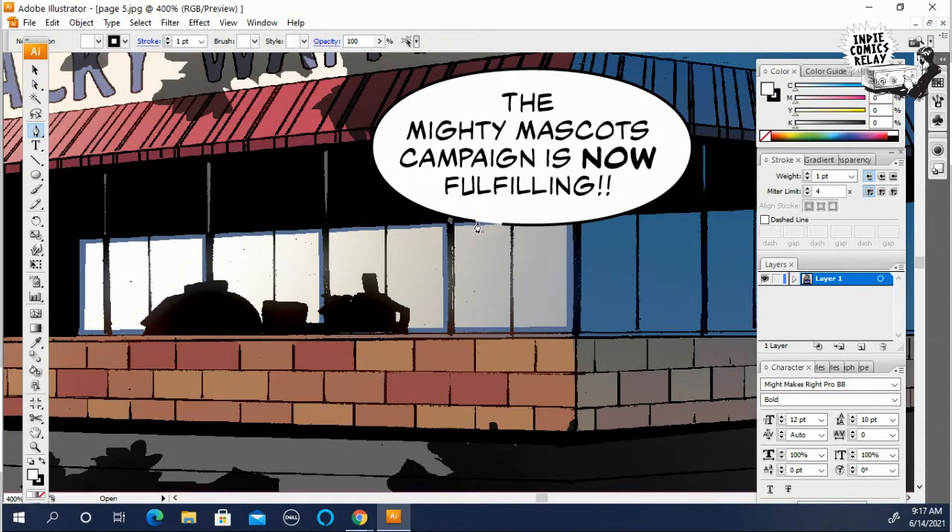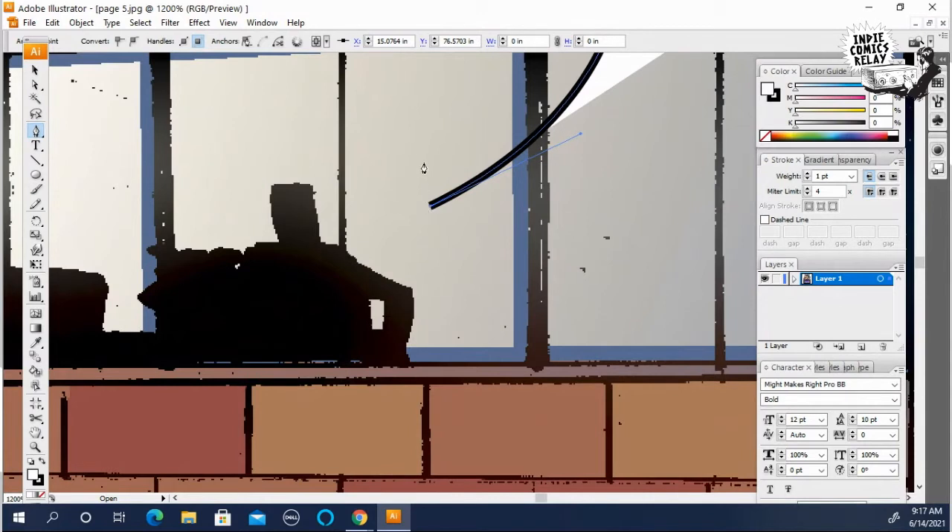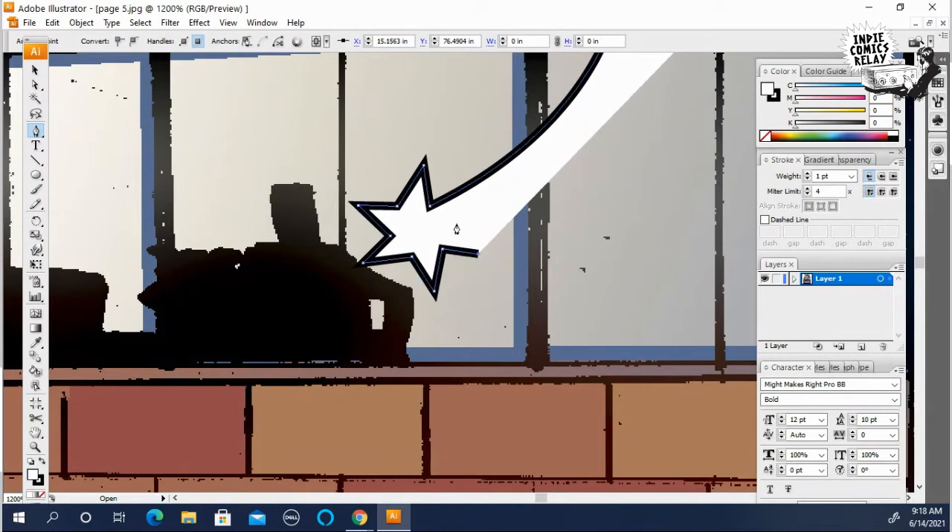Then we grab the pen tool and create the tail by connecting. Usually when you hover over a point, there's a slash line that shows up, and when that shows up it means you're right on the point, so you can click it and connect the two lines. I'm going to go about right here and curve it to do our normal tail. But instead of connecting the other side right now, what I'm going to do is create a burst where the sound's coming from. To do that, I click this to get rid of the point, then with the pen tool I draw a star shape to show the burst, and you can fix it after — you just want to lay it out. So we get a little starburst there.